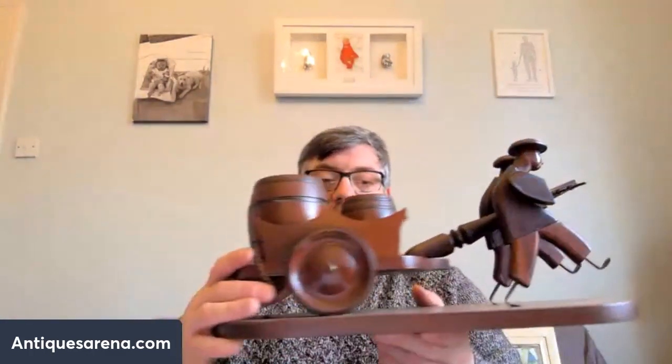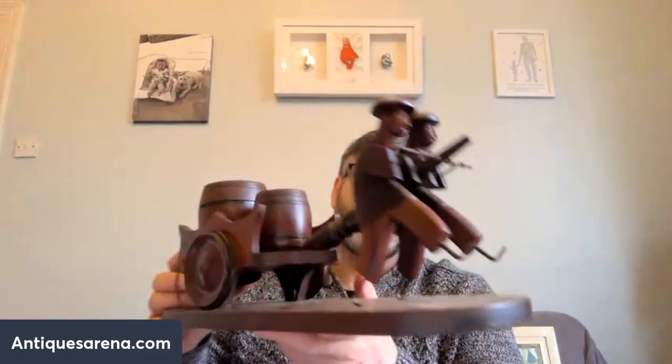First up we have an oriental — more likely Chinese — wooden piece. Maybe a smoking companion or a desk tidy. You have two oriental gentlemen pulling a cart with barrels on the back; one's got a lid, the other hasn't. A little chain on the back is broke — I'll have to reattach that. It's a nice quirky thing, good for pens or clips on a desk. I think originally it was for smoking. They retail between 50 and 90 pounds — nobody really knows if they're desk tidies or smoking companions.